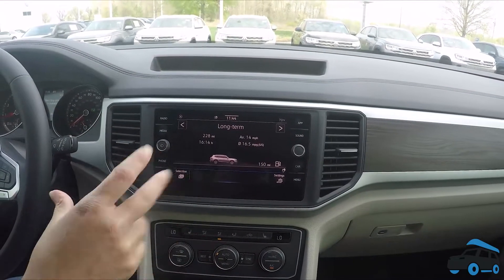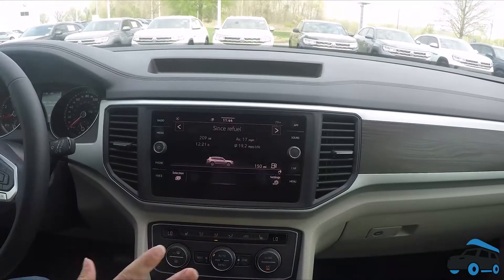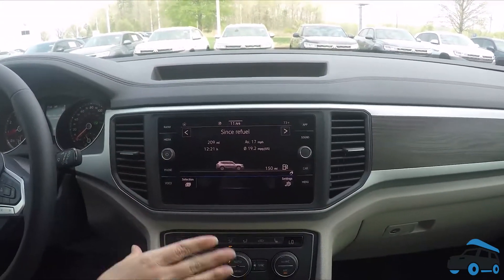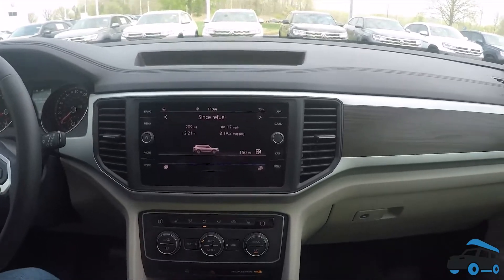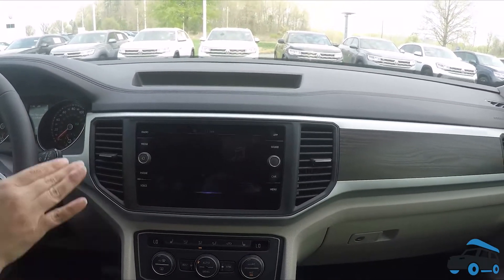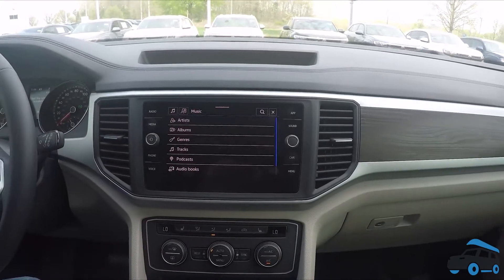There's a really nice infotainment center here — pretty good size. There's all different kinds of information you can see on here about your car. You can also integrate this with Apple CarPlay if you have an iPhone, or if you have an Android, use Android Auto, and basically it's going to put your entire phone screen right here in front of you.